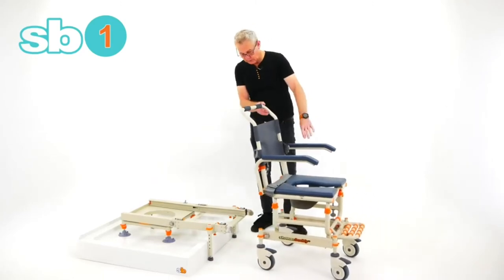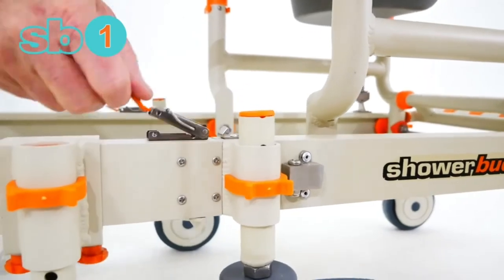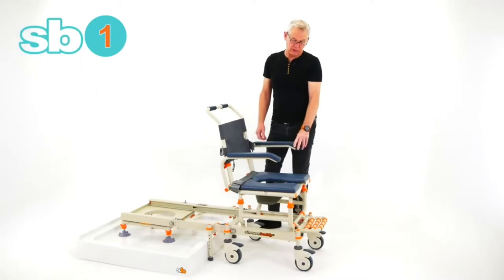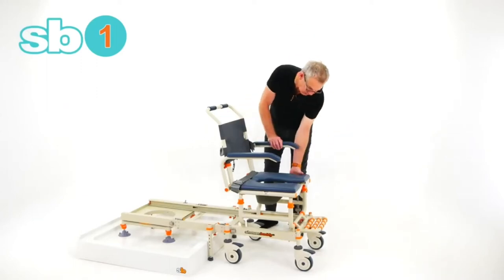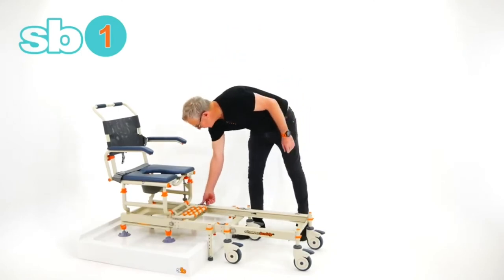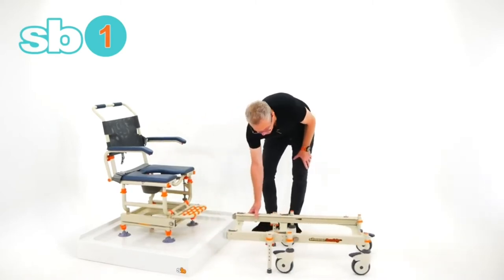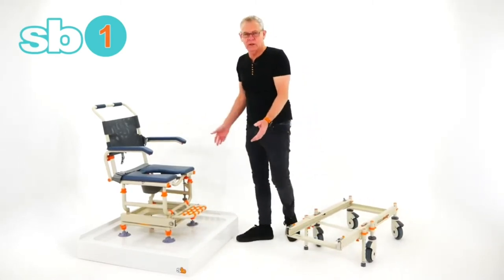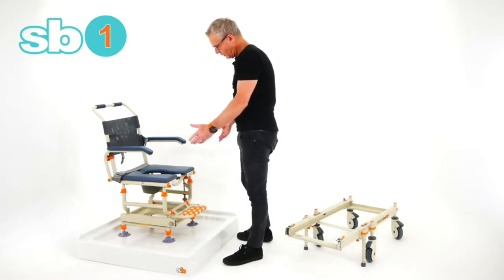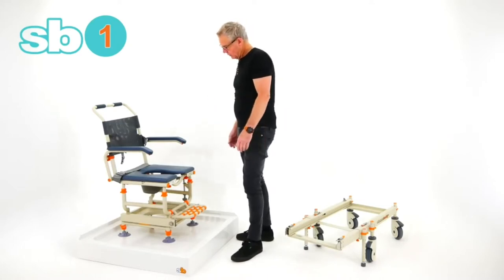Then of course we're going to bring our user in — just slide the rolling base chair onto the bridge and latch the latches. Your user is ready to be transferred. Release the primary brake, slide them into the shower, then remove the rolling base unit. Once that's out of the way, the user is in the shower and the door can be closed or the curtain pulled. Suddenly your user is able to have a private shower with some dignity.